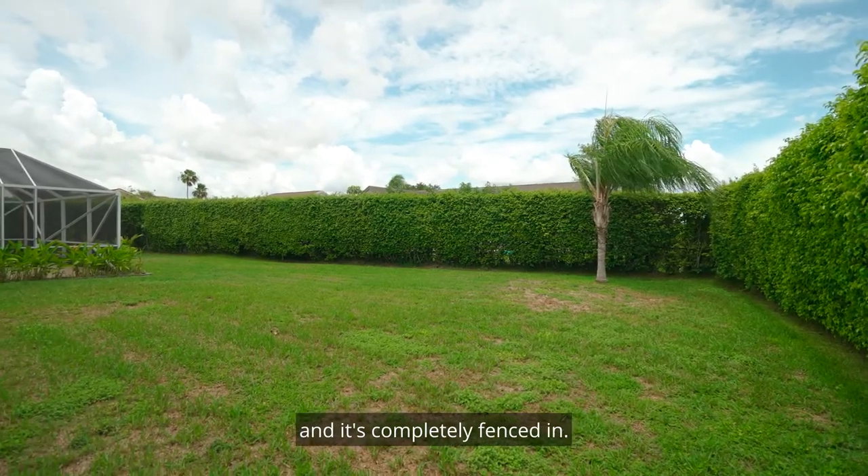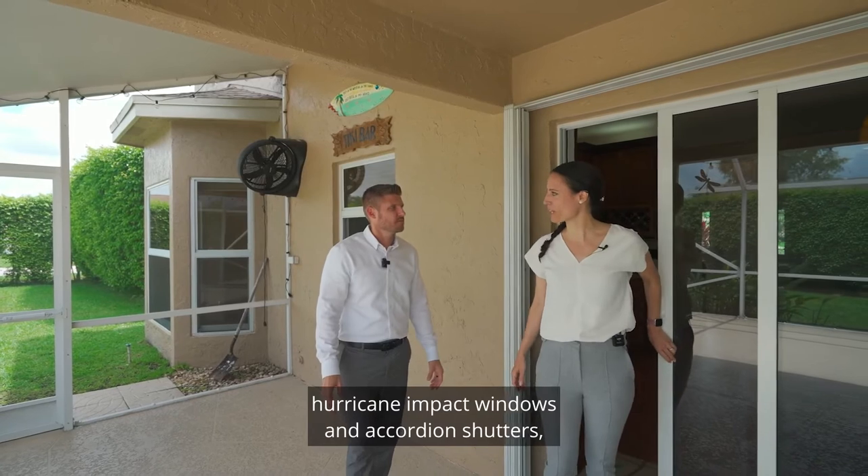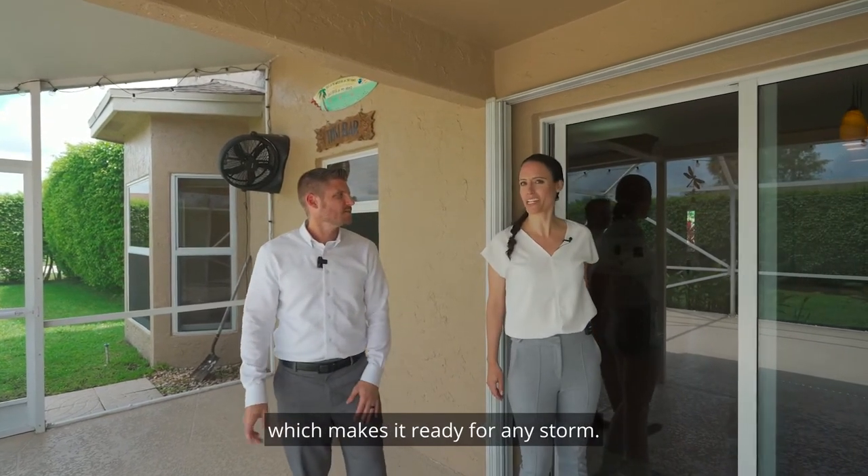It has plenty of room for a pool and it's completely fenced in. And don't forget this whole house has hurricane impact windows and accordion shutters, which makes it ready for any storm.